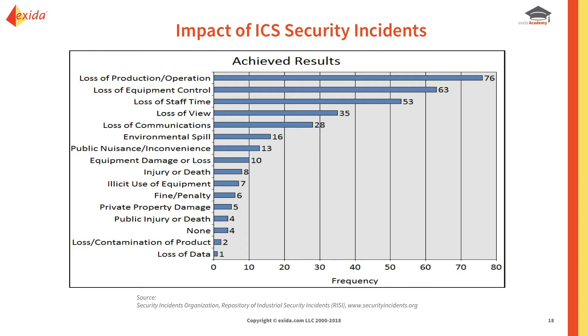Looking at the impact of ICS security events: loss of production is predominantly what you see, along with loss of control, loss of staff time, loss of view, loss of communications, environmental spills, and — as you can see scrolling down — death and injury. This source is a security incidents database going back some time. A lot of folks keep this stuff quiet, but the top four impacts are truly what you face from a cyber standpoint.